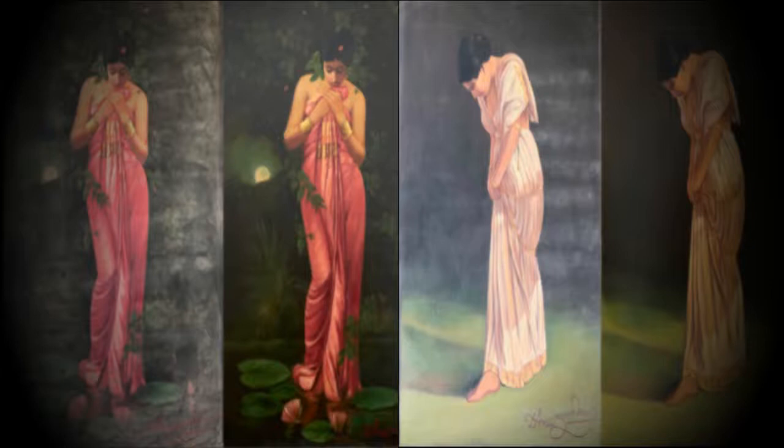Three other artists rebelled against that Bengal school. One was Hemant Mazumdar, who said he loved western academic art but wanted to paint Indian femininity using its techniques — something that had never been done before. He captured Indian femininity in a way nobody before or after has done, and is most famous for his wet saree paintings, which inspired Bollywood.